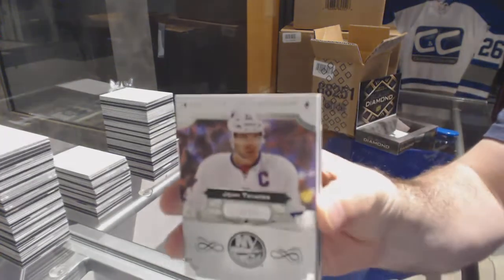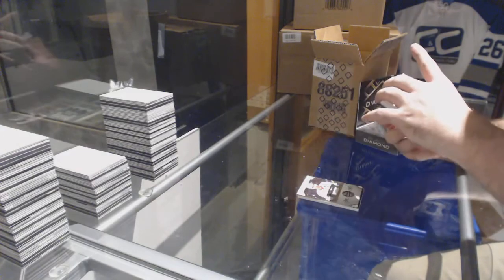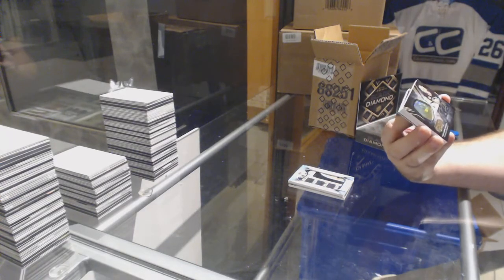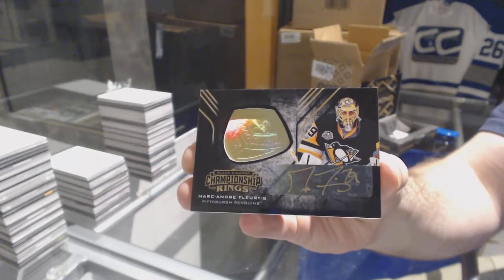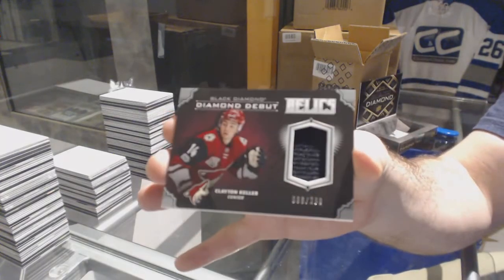For the Islanders, 249, John Tavares. For the Vegas Golden Knights, Team Logo Jumbos, Vadim Shipachyov. For the Pittsburgh Penguins, Championship Rings autograph, Marc-Andre Fleury. Marc-Andre Fleury Championship autograph. For the Coyotes, 299, Clayton Keller, Diamond Debut Relics. And we've got a gold base number 99 for the Blues, Tarasenko.